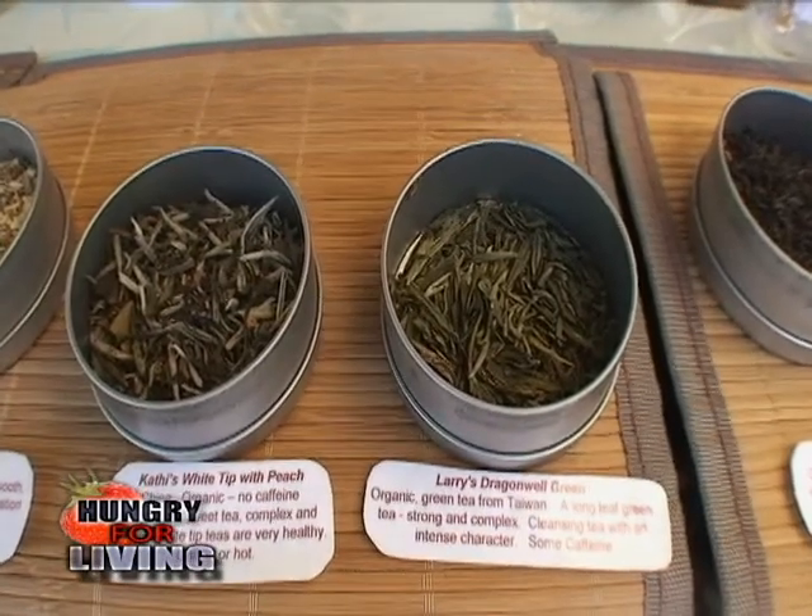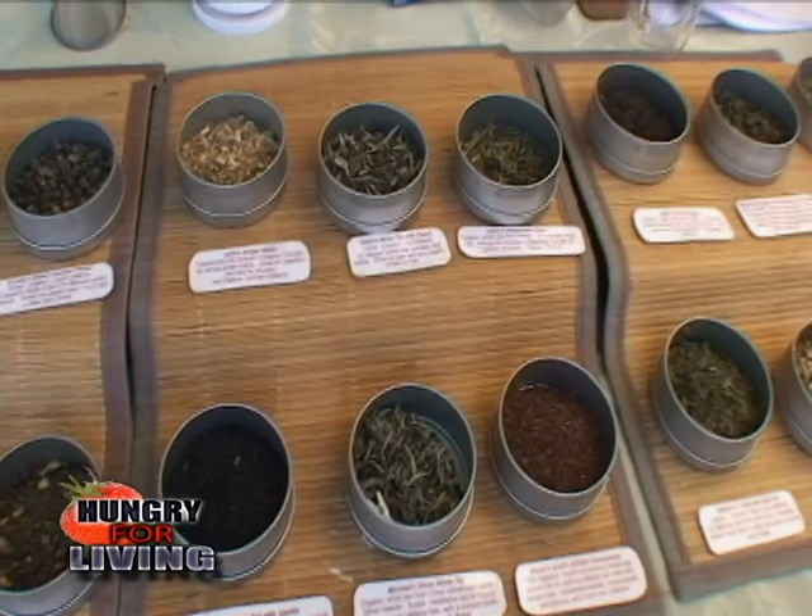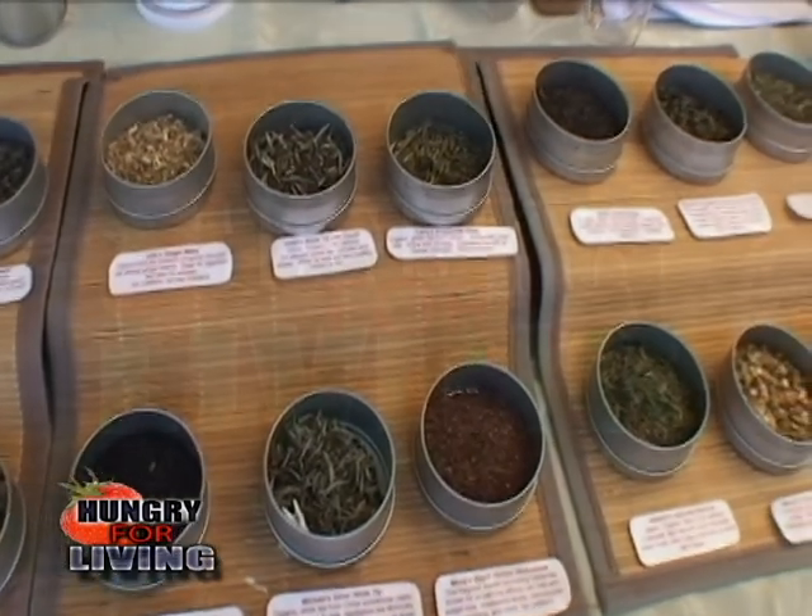How do these teas differ from what you're getting in the supermarket? You can get some loose leaf tea in the supermarket, but it's been sitting on the shelves for a while. Our teas have an 18-month shelf life — but that's 18 months from when you get it from us, not from when it's been sitting in the supermarket.